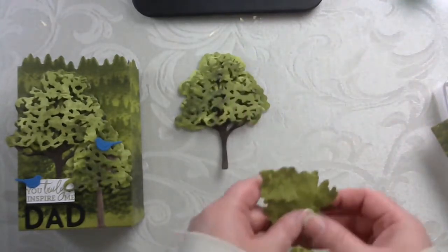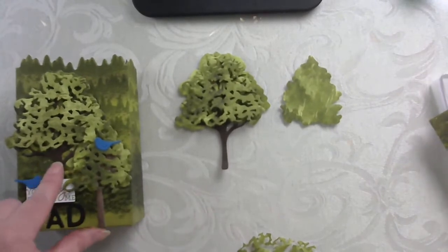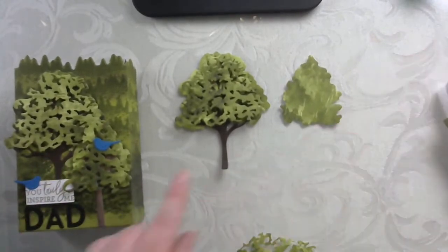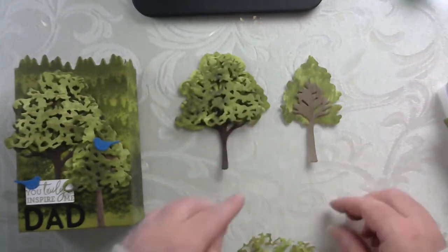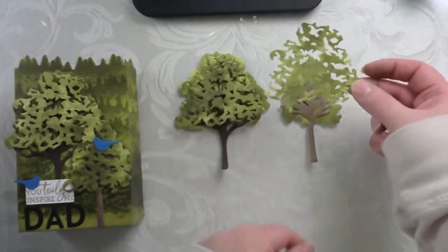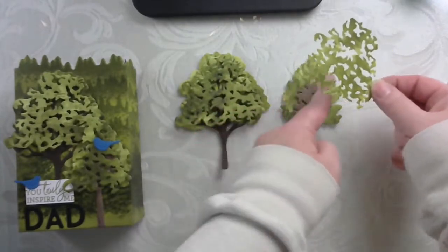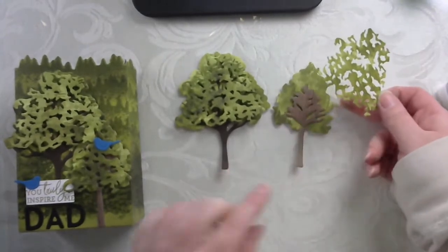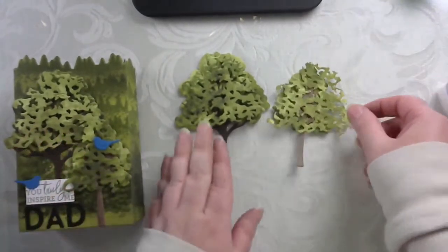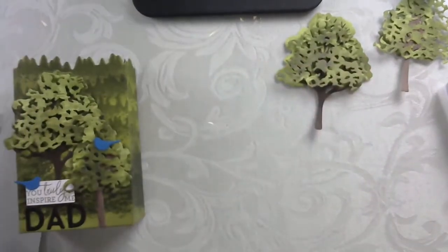For the little tree, we'll do the same thing we did on this one — Early Espresso on this one, and then a slightly lighter tree. We're just going to trim this so that it fits this tree a little bit better, and then we'll have our two trees. We're going to set these aside for a minute so we can start to assemble our treat bag.